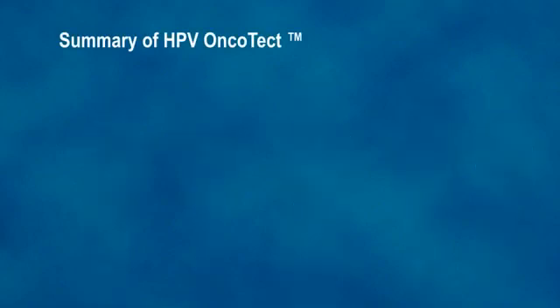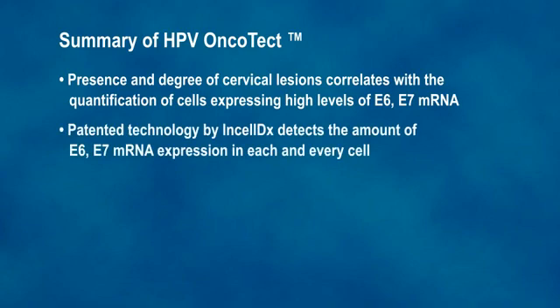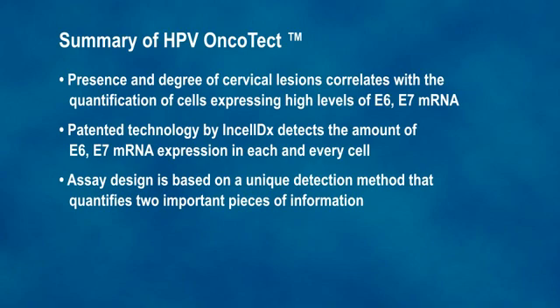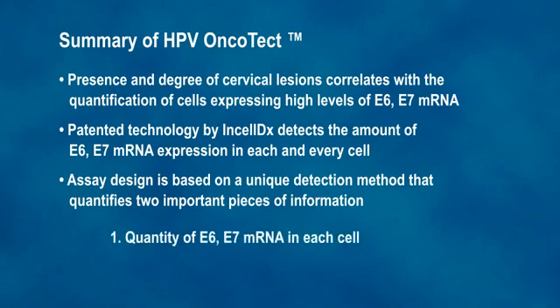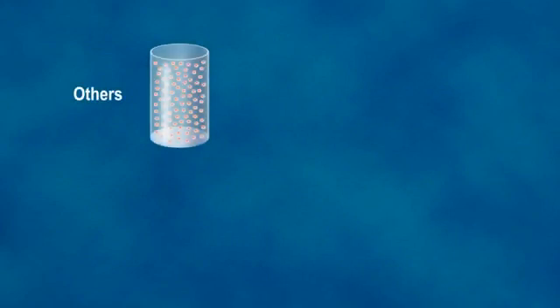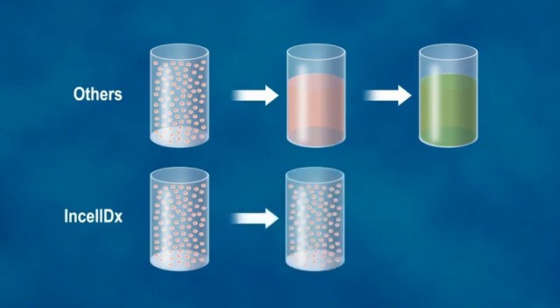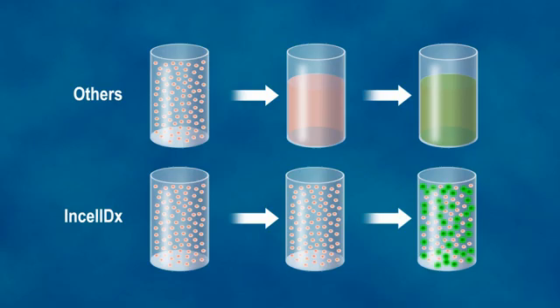Summary of key points of HPV and HPV Oncotect: The presence and degree of cervical lesions correlates with the quantification of cells expressing high levels of E6-E7 mRNA. The HPV Oncotect E6-E7 mRNA test can be run directly from cervical cells collected in liquid cytology vials. The assay quantifies two important pieces of information: the quantity of E6-E7 mRNA in each cell, and the quantity of cells overexpressing E6-E7 mRNA. Other commercial assays detect total E6-E7 mRNA expression after cells have been lysed, whereas the unique patented InCellDx technology detects the amount in each and every cell, which has the promise of being more predictive of the transformation to cervical cancer.